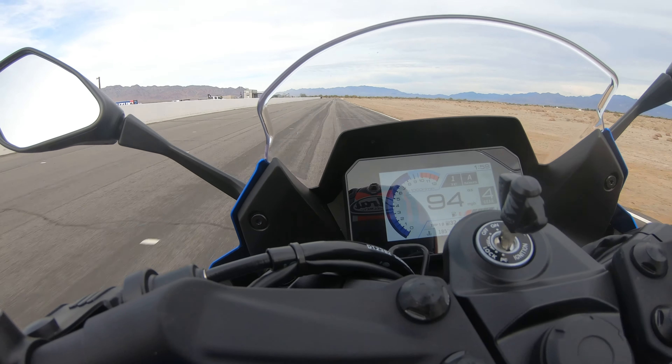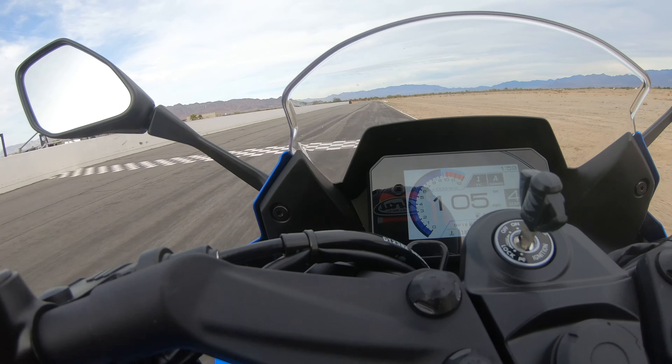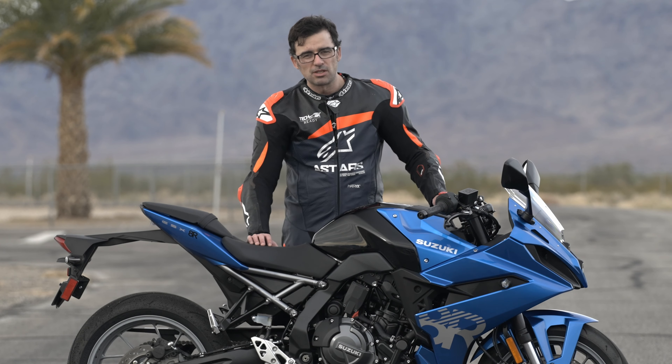That really sums up my thoughts about the 2024 Suzuki GSX 8R. If you guys have any questions, go ahead and drop them down below and we'll get you some answers. And last thing — go ahead and be safe out there. Take care.